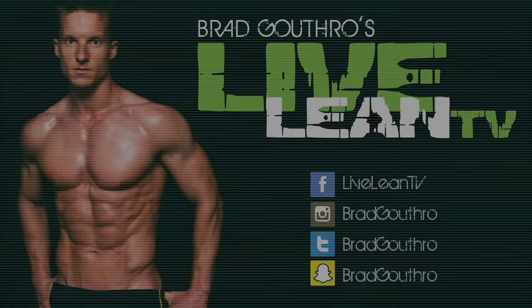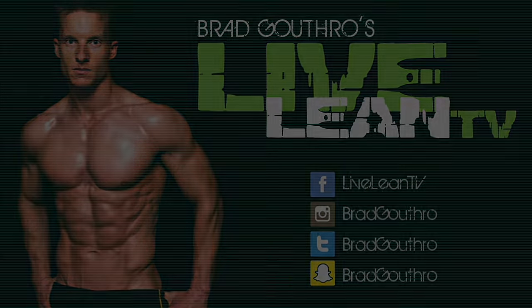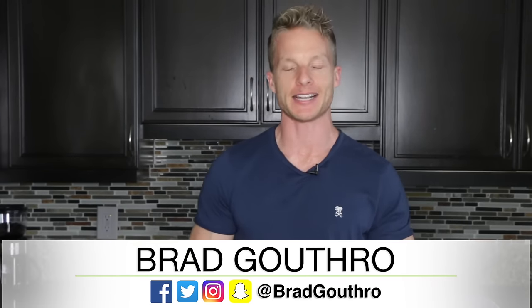LiveLean Nation, on today's episode, I'm sharing seven foods packed full of antioxidants. Welcome to LiveLeanTV. I'm your host, Brad Goskel from LiveLeanTV.com.